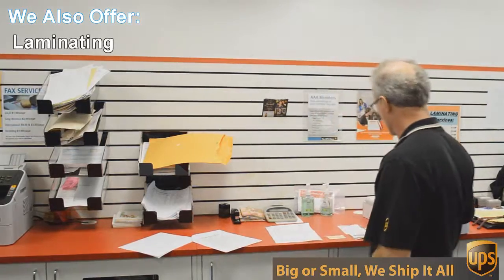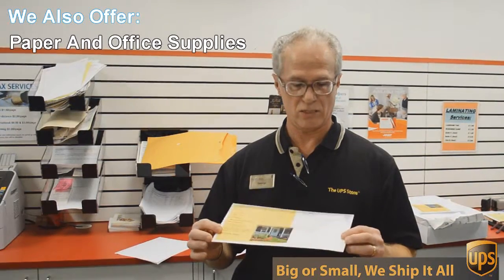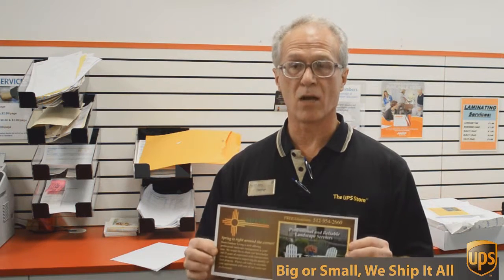An example of that would be this flyer here that we're doing today. This is a double-sided 6x12-inch flyer, full color, and we're going to send out 717 of these to Austin addresses, printed, double-sided, color, all for $0.49 each. Can't beat that.